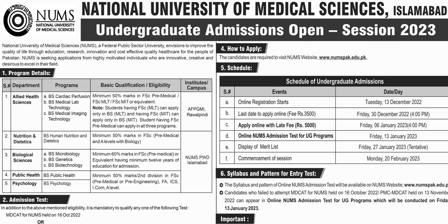First of all, we will see which programs are offered in undergraduate. We have Allied Health Science and BS 4-year programs. Under Allied Health Science programs, we have BS Cardiac Perfusion, BS Medical Lab Technology, and BS Medical Imaging Technology.